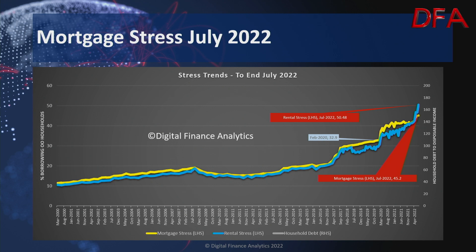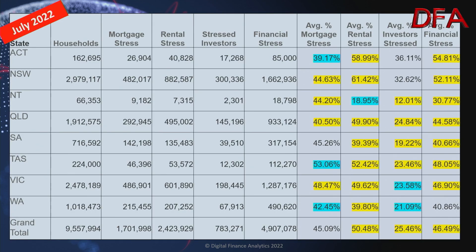Last week I presented the initial information from our July research, and I highlighted the fact that rental stress has gone through the roof in the last month. We're now at 50.48% of households. That is horribly high — it's higher than it's ever been. The trajectory over recent times shows that rental stress is running very hard and fast. The July data shows rental stress is highest in New South Wales at 61.42%, high in the ACT at 58.99%, Queensland at 49.9% and rising very fast, Victoria at 49.52%, and Tasmania a standout at 52.42%.